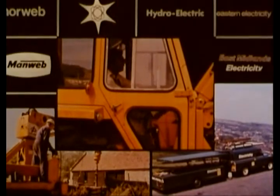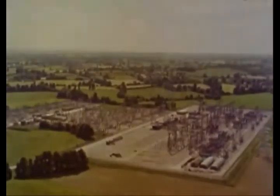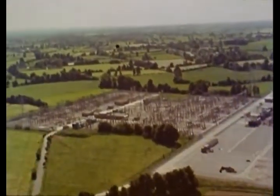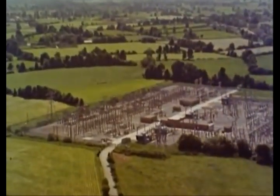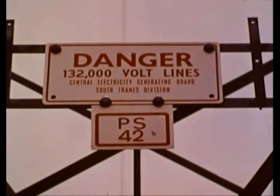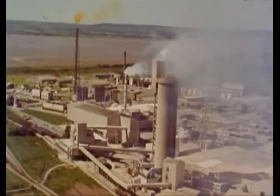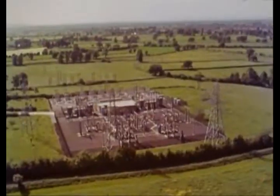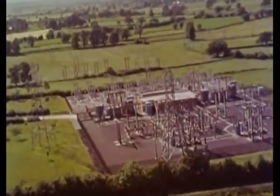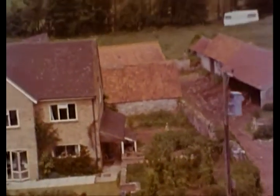How do the electricity boards arrange a continuous, reliable supply at the lowest possible price? The boards take their power from bulk supply points on the national grid. Because it's cheaper to transmit electricity at high voltages, distribution to customers begins at 132,000 volts — a line like this can carry sufficient power for a whole town or a large industrial complex. As the network spreads out, the voltage is reduced in successive stages by transformers until the 240 volts home supply is reached.